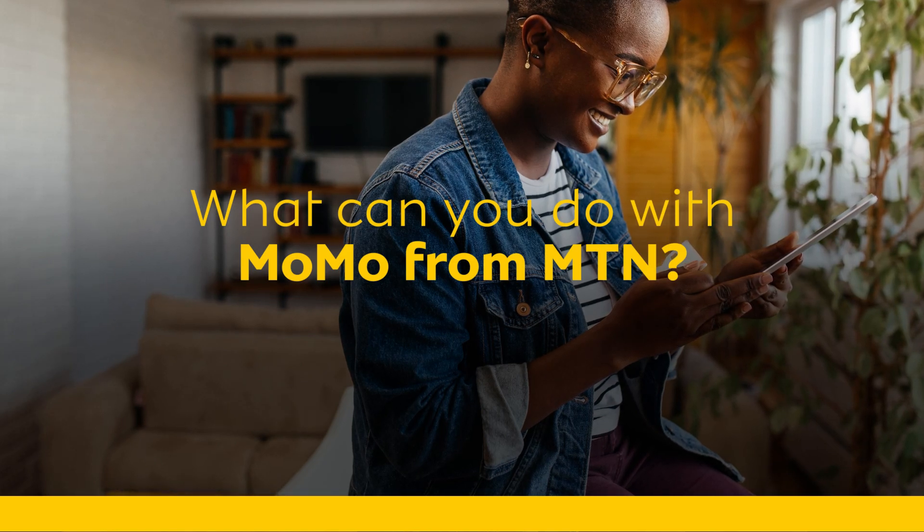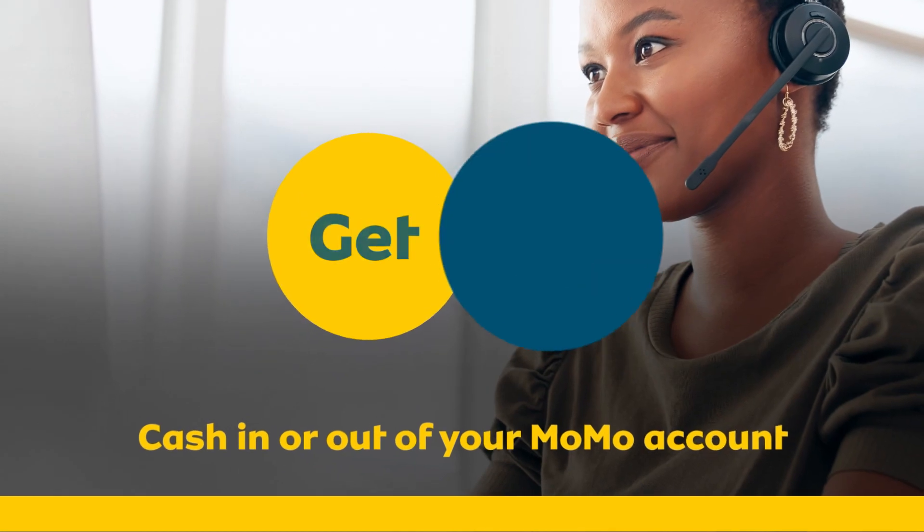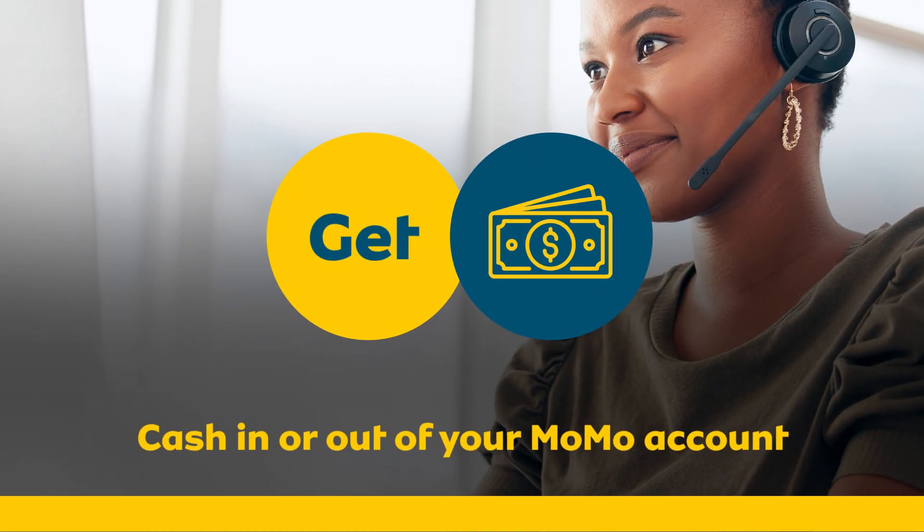What can you do with MoMo from MTN? Buy airtime, data and SMS bundles. Cash in and out of your MoMo account at any MoMo agent.